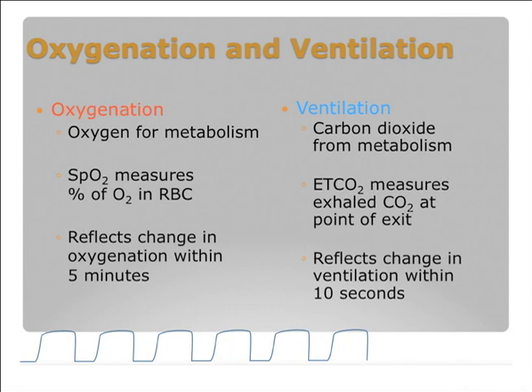The point of exit could be an endotracheal tube, out the nose, out the mouth, or out a trach tube. For capnography, the monitoring tools reflect the change in about ten seconds, so this is a much faster response.